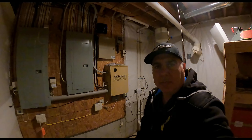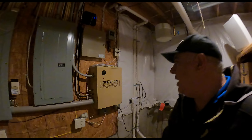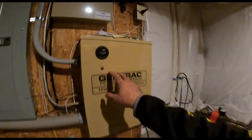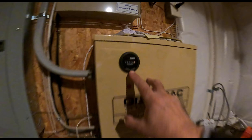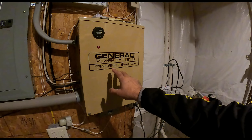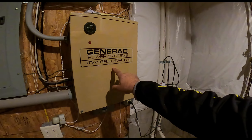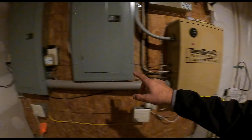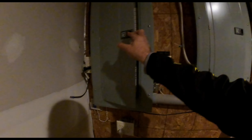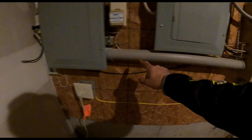We'll see how this replacement goes. I'm in the utility room of the basement, and right now my generator has 252 hours on it. This 16kW generator's power goes into a Generac transfer switch and it feeds one 200-amp panel in my house — you can see the conduit going from the transfer switch to the panel.